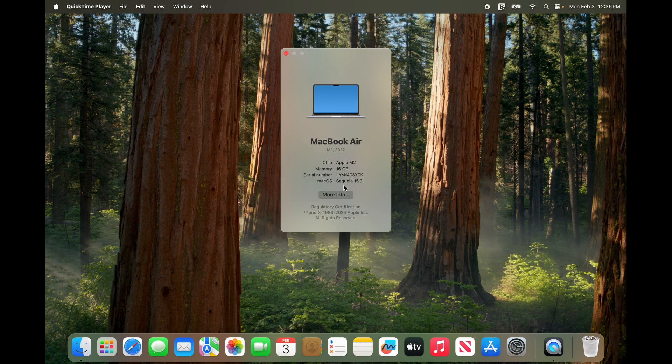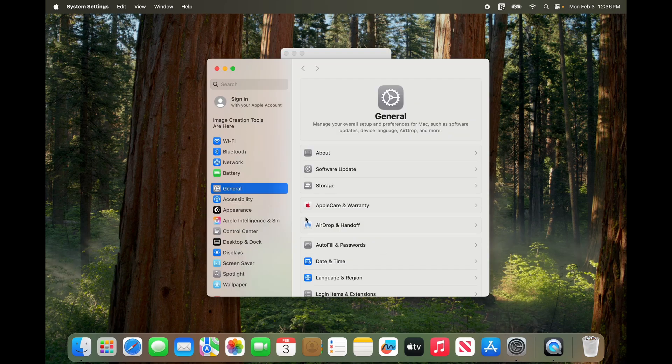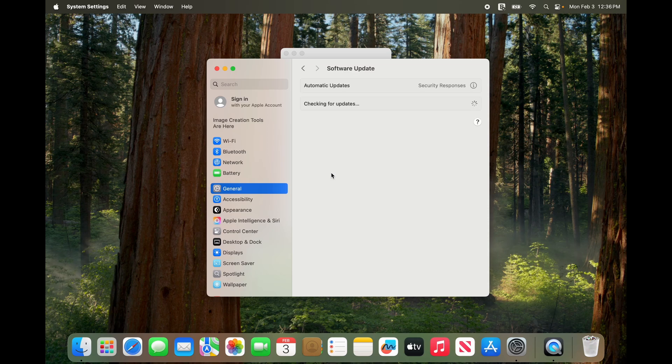To do this, click System Settings, then General, and then Software Update. Wait for the update to complete. This will likely require you to reboot and log back in.